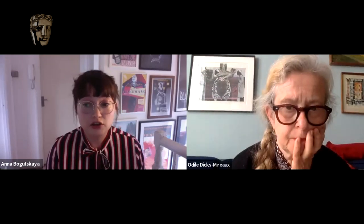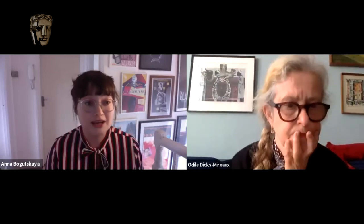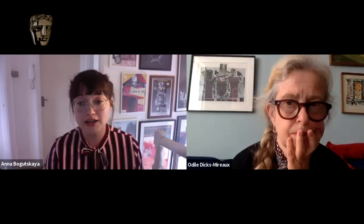Before we start, I just want to make sure we're all aware of some housekeeping rules. These virtual events are part of BAFTA's learning work to share expertise from TV, film, and games with audiences far and wide. Check out BAFTA.org and BAFTA social channels for more activity and upcoming events. We're also streaming live on YouTube and Facebook, and you can join the conversation using the hashtag BAFTA TV Sessions. I'll be monitoring the Q&A function, so pop your questions there, not the chat. Closed captioning is also available at the bottom of your screen.